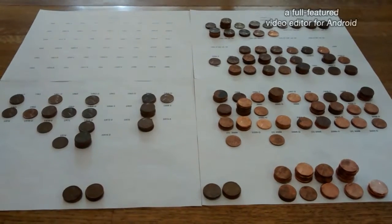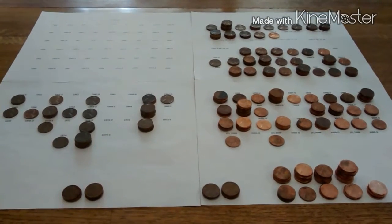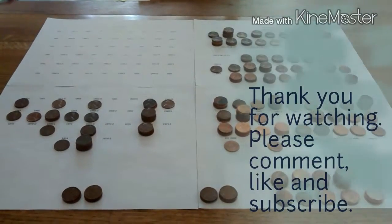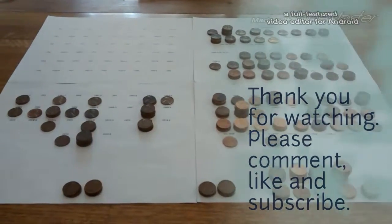There's the wrap-up for all the pennies I've gotten, and next will be nickels. Indiana History Digger signing off on this one — later on guys.